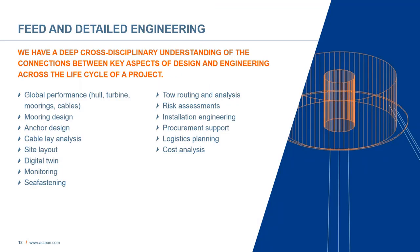In the feed and detailed engineering part, we have a deep cross-disciplinary understanding of the connections between key aspects of design and engineering across the lifecycle of a project. We offer quite a few services in this area, including global performance of the hull, moorings and cables, mooring design, anchor design of various types, cable lay analysis, site layouts, digital twins, monitoring, sea fastening, tow routing and analysis, risk assessments, installation engineering, procurement support, logistics planning, and cost analysis.